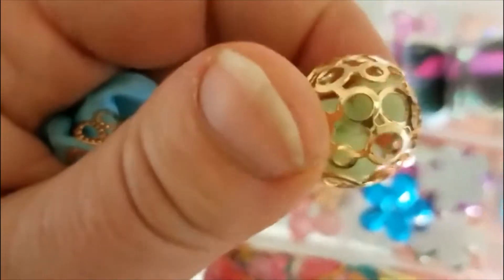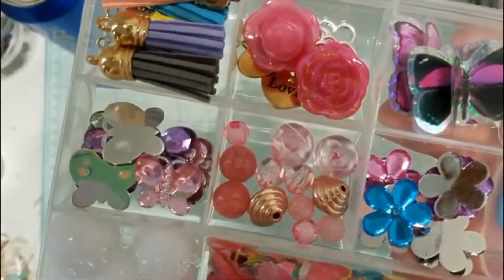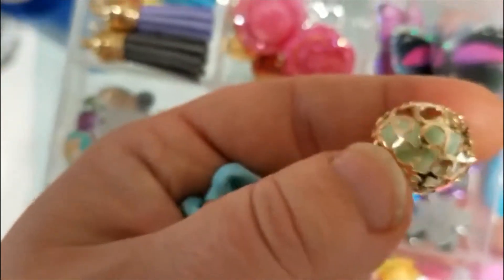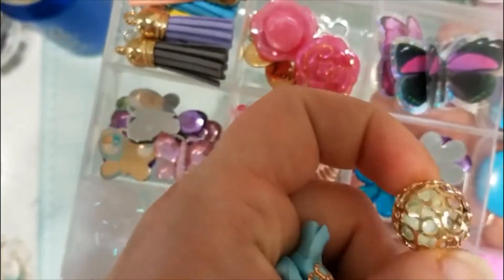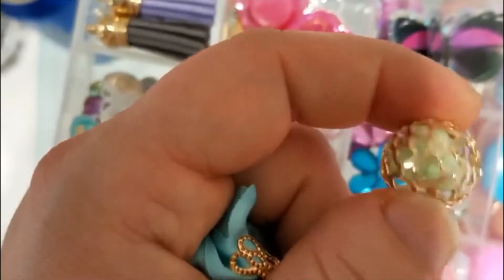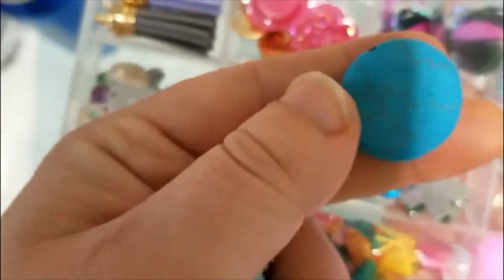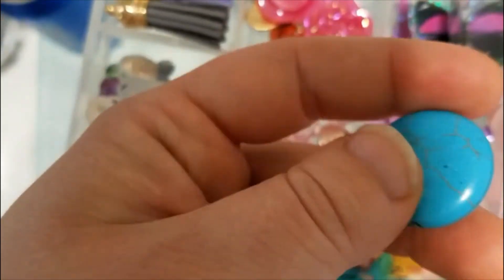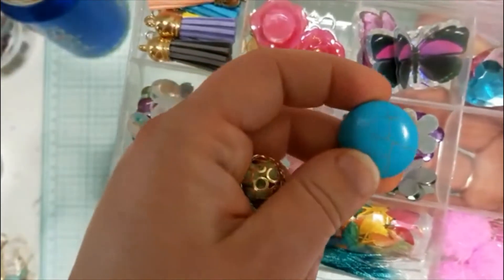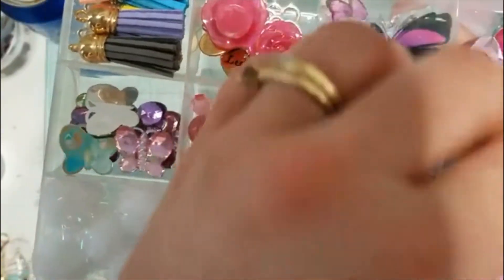Then she gave me this beautiful caged bead. I'm not sure if you thread this or what you do with it, but it is gorgeous. I probably won't use it on a project because it's so pretty — it kind of reminds me of a nest with some robin's eggs in it almost. So cute. And then she gifted me this pretty turquoise bead — super beautiful. I love it, I love how big it is. It kind of looks like candy and I kind of want to eat it.